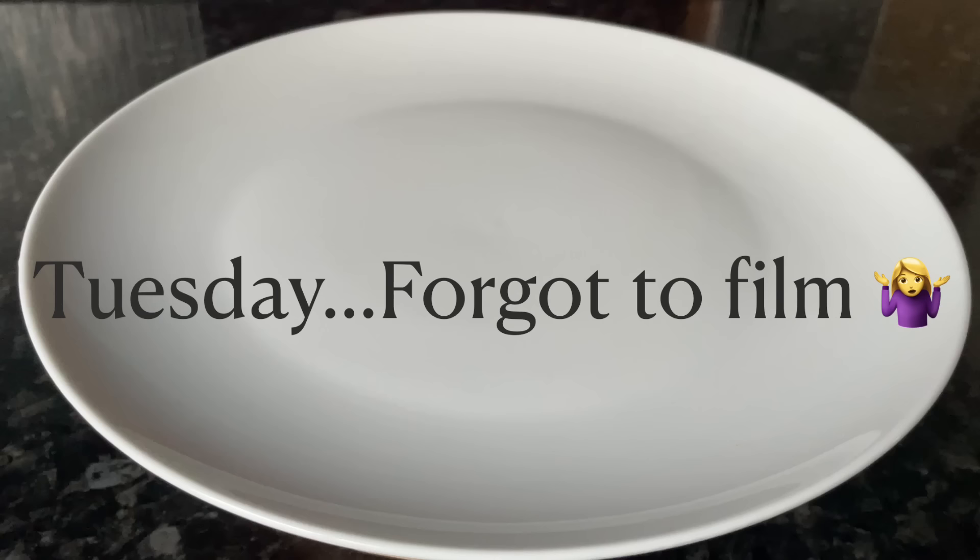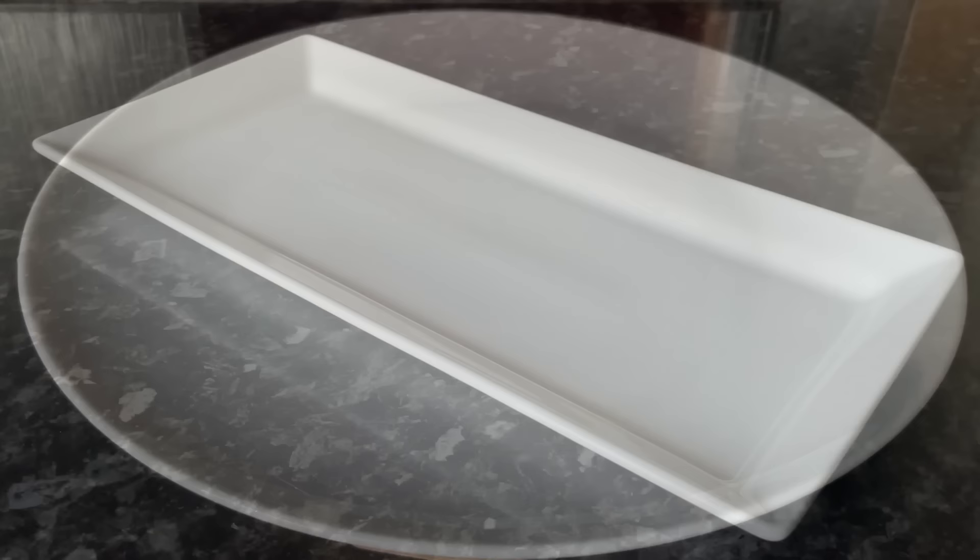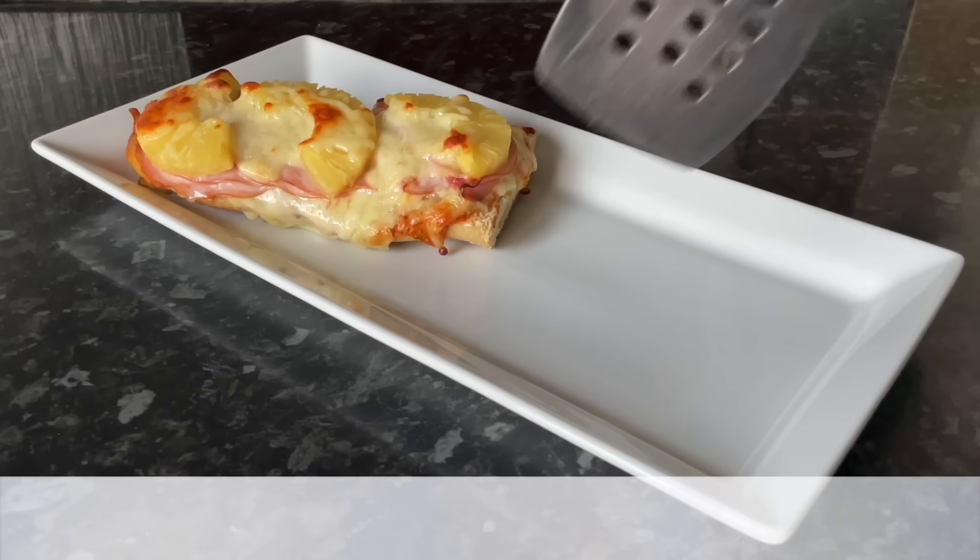On Tuesday I actually forgot to film, but me and Mr. What's For Tea just went out for some chips. You're really not missing anything — I did pop up the chips we had a couple of weeks ago and they are just the same as that, so apologies for forgetting to film. Moving on to Wednesday, we had French bread pizza.